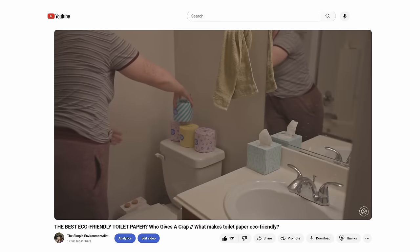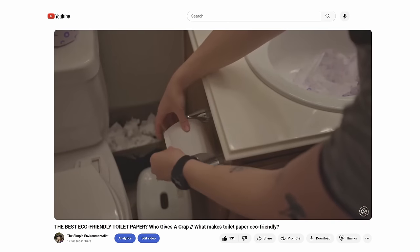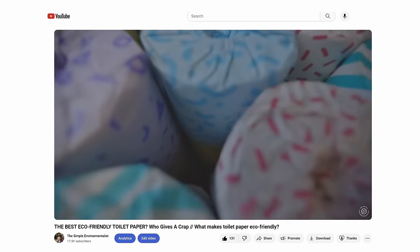This next swap is super easy with no learning curve at all — switching to bamboo or recycled toilet paper. The only difference is it might cost a little bit more depending on your current brand. I did a full price breakdown video comparing Who Gives a Crap to brands like Charmin. Trees are super resource-intensive to grow in terms of water, transportation, and milling, just to wipe our butts. I prefer supporting the recycling industry with recycled toilet paper, but bamboo is fine too — it requires far fewer resources and grows back when cut.